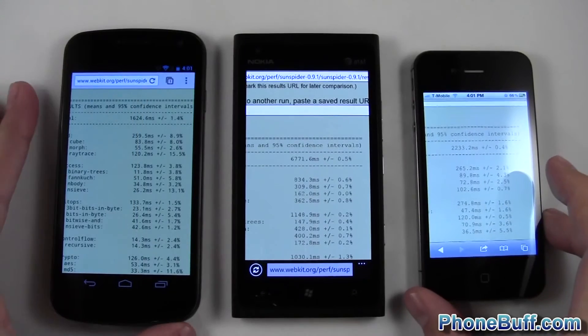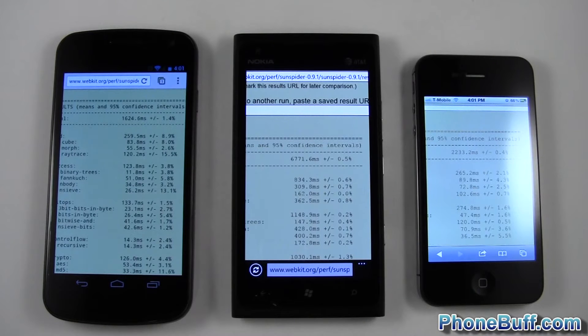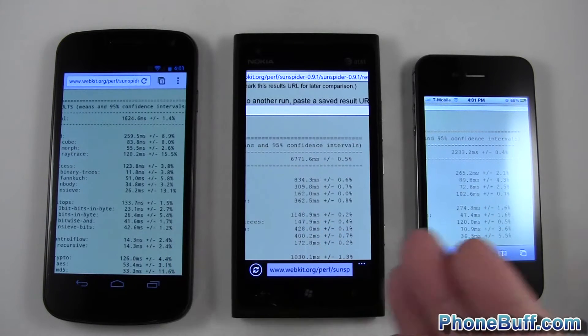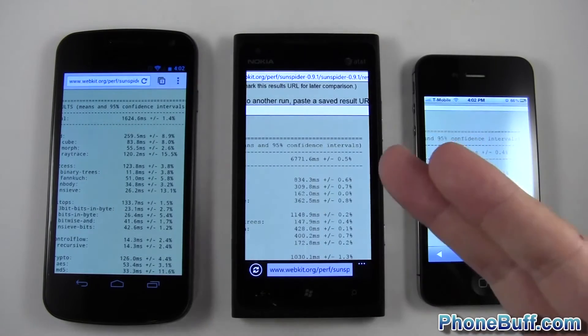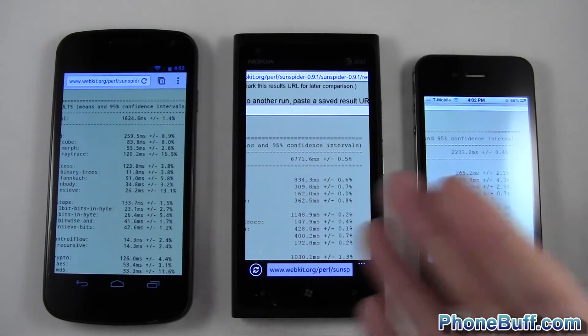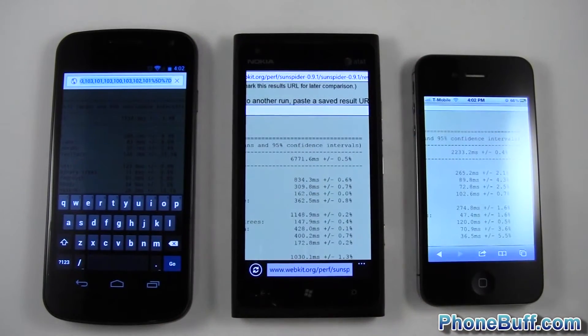Again it's going in order of hardware — clock frequency and number of cores. Through real-life performance I've seen pretty much the same: the Galaxy Nexus has the fastest browser of the three, the Lumia is slower than both the iPhone and the Galaxy, and the Galaxy is faster than the iPhone. Pretty much the order we expected. I'm going to run one last benchmark — the HTML5 test.